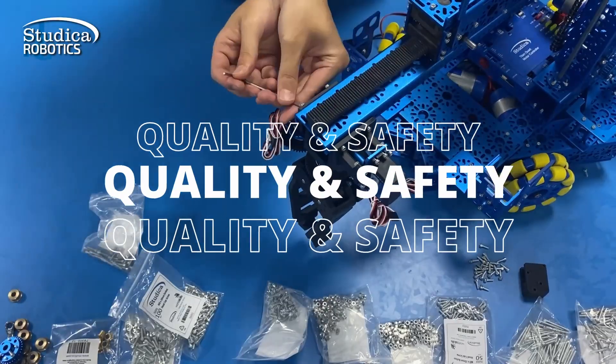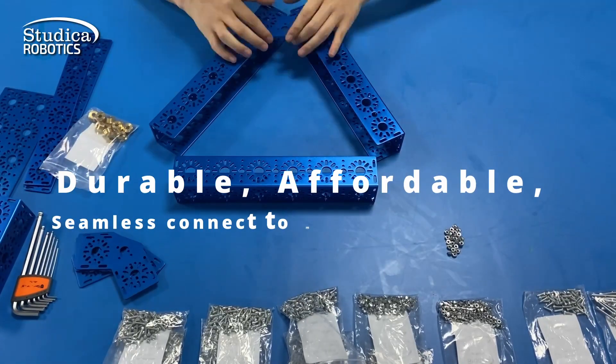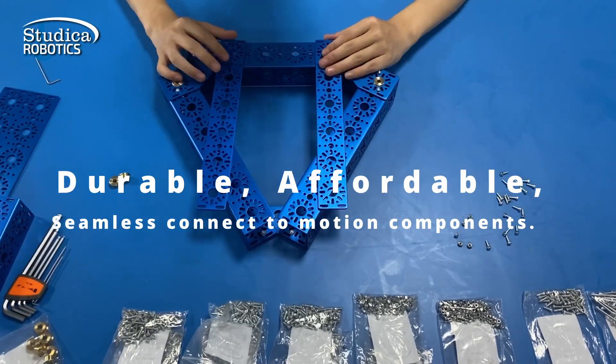We prioritize quality and safety, surpassing expectations. Our structure components are durable, affordable, and seamlessly connect to motion components.